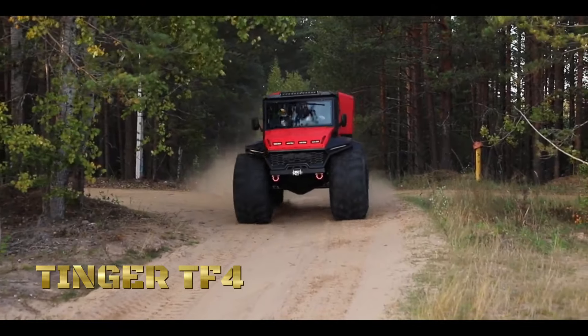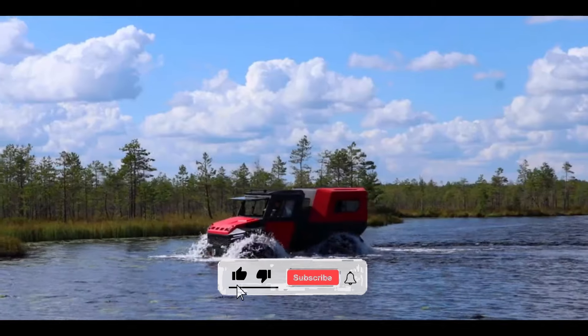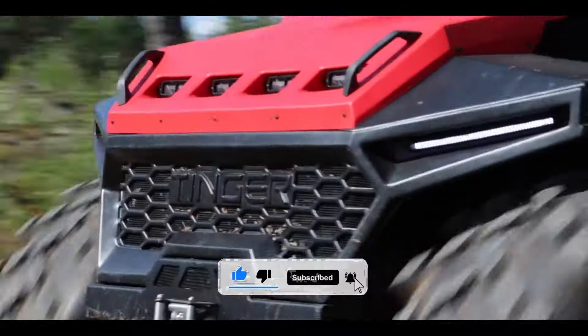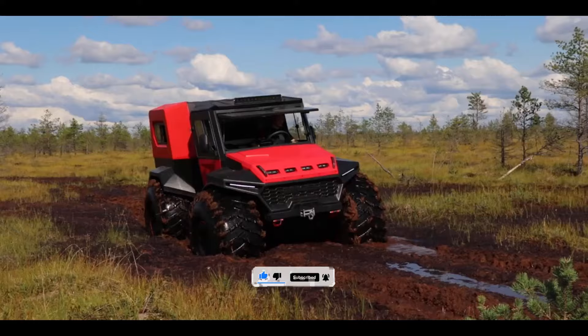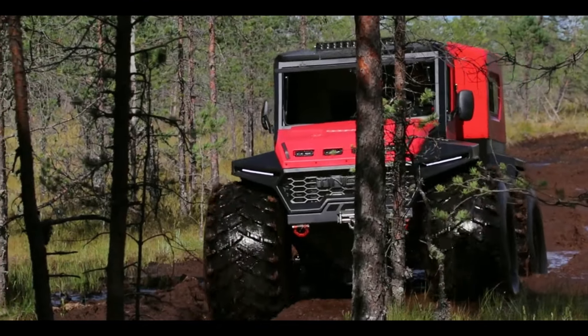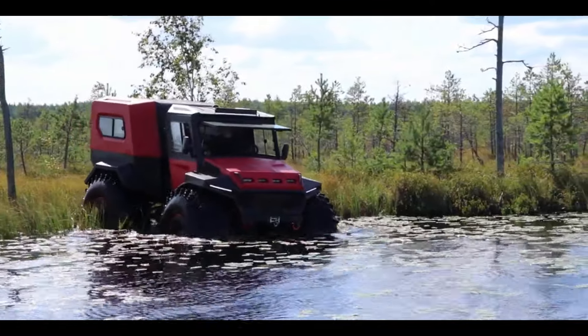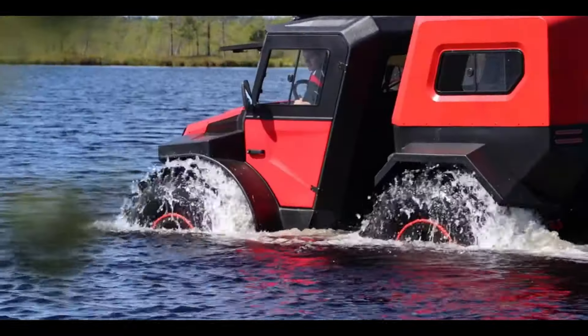In a world where the wild calls out to those with a thirst for adventure, where the road less traveled is the only path worth taking, there stands a machine built to conquer the untamed — the Tinger TF4. Crafted for the modern explorer, fueled by a spirit of exploration, the Tinger TF4 is not just a vehicle, it's a gateway to boundless discovery. From the rocky mountains to the sandy dunes, from dense forests to muddy swamps, the Tinger TF4 fearlessly ventures where others falter, opening doors to hidden wonders waiting to be uncovered.